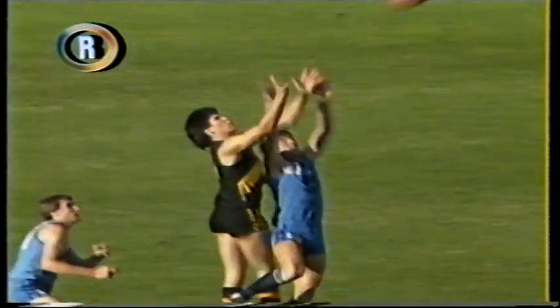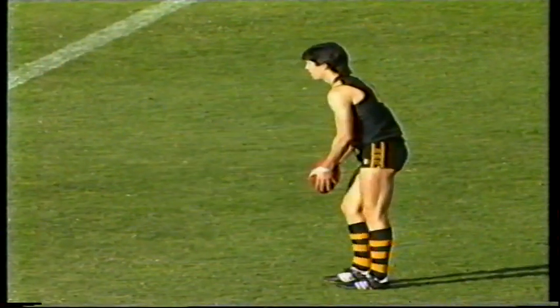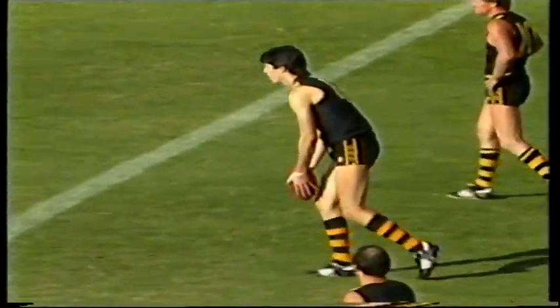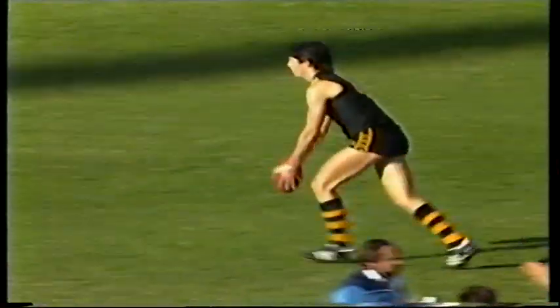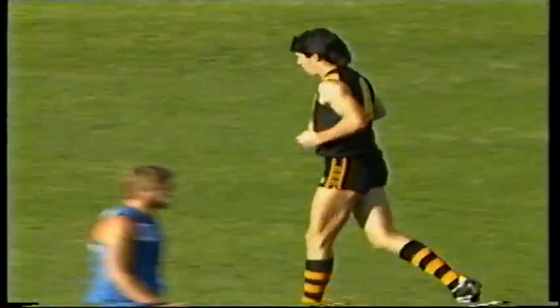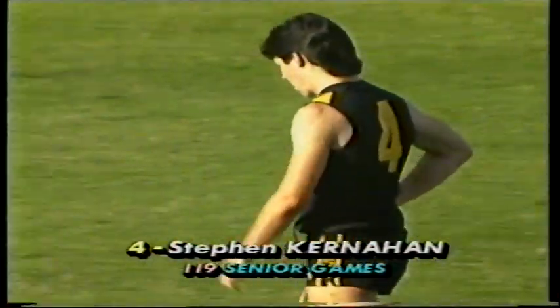Kernaghan hasn't been all that successful kicking for goal today — got one in the first quarter. Normally a great kicker of the footy. Gee, that's a better one — coming back. Shot to the left goal post, brought it back. Goal number two for Stephen Kernaghan, and the Bays go on their merry way. Thirteen-nine, Sturt seven-six.